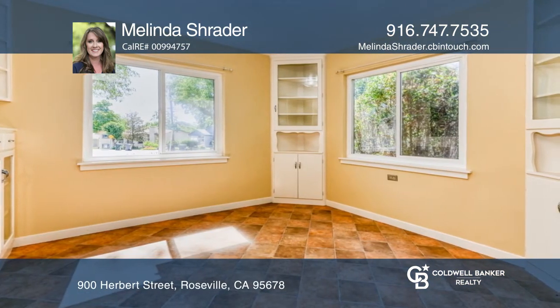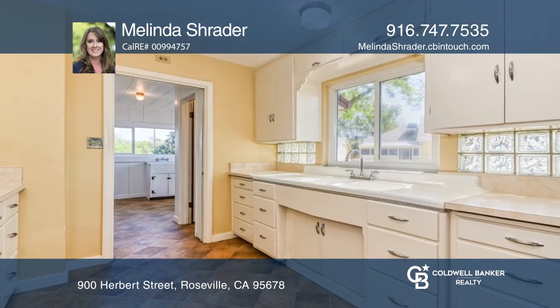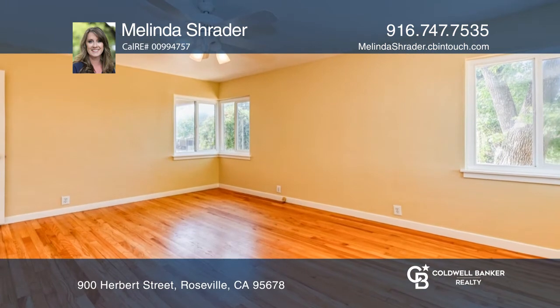The living room has a cozy brick fireplace and an open-concept feel. You'll find a pantry bank of cabinetry off the kitchen into the utility room.